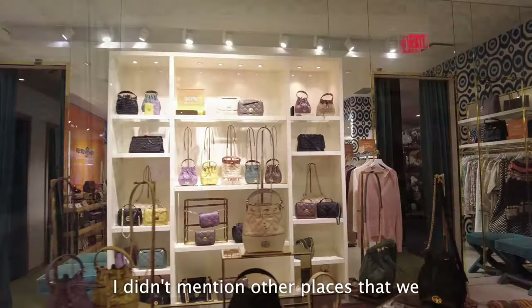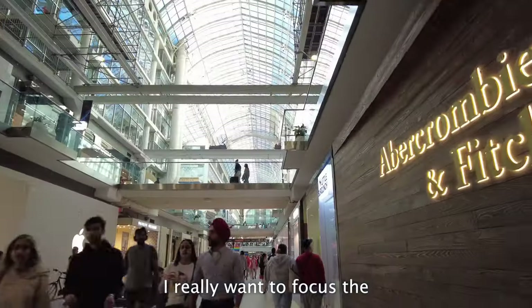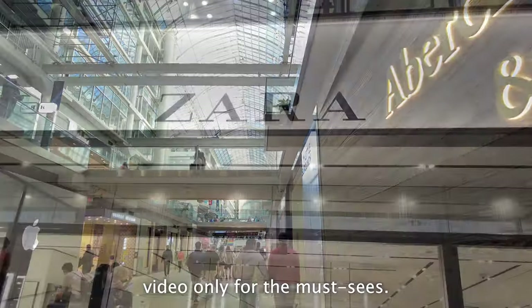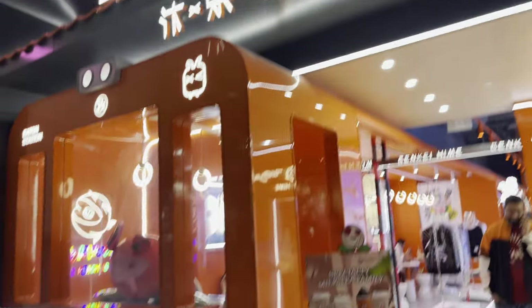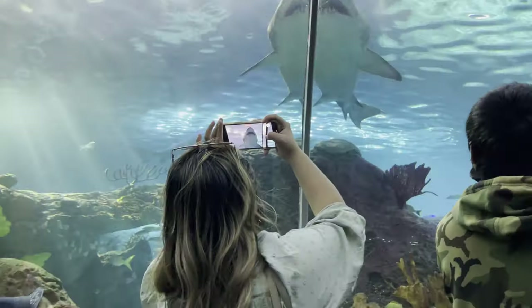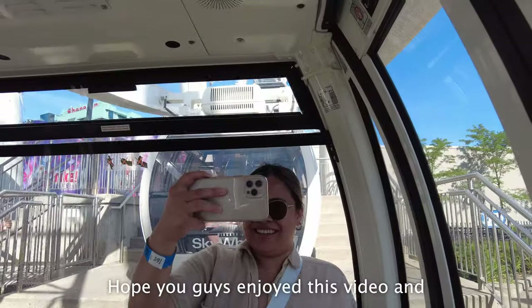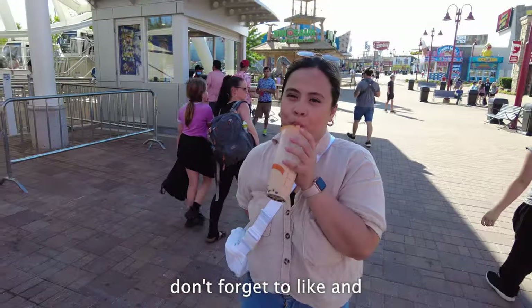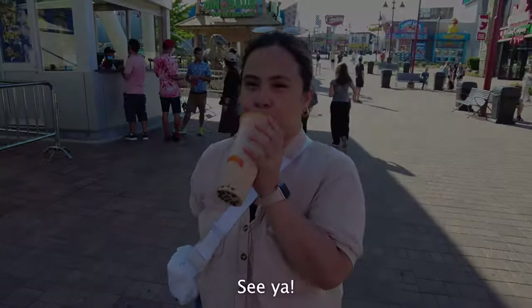I didn't mention other places we went to or the food we ate, because I really wanted to focus the video only on the must-sees. Hope you guys enjoyed this video, and don't forget to like and subscribe to my channel. Thanks for watching — see ya, bye!